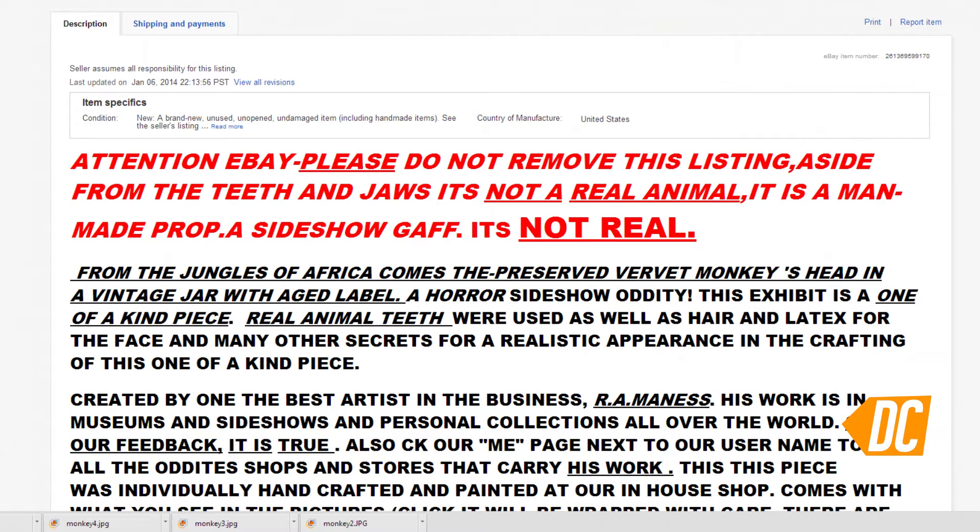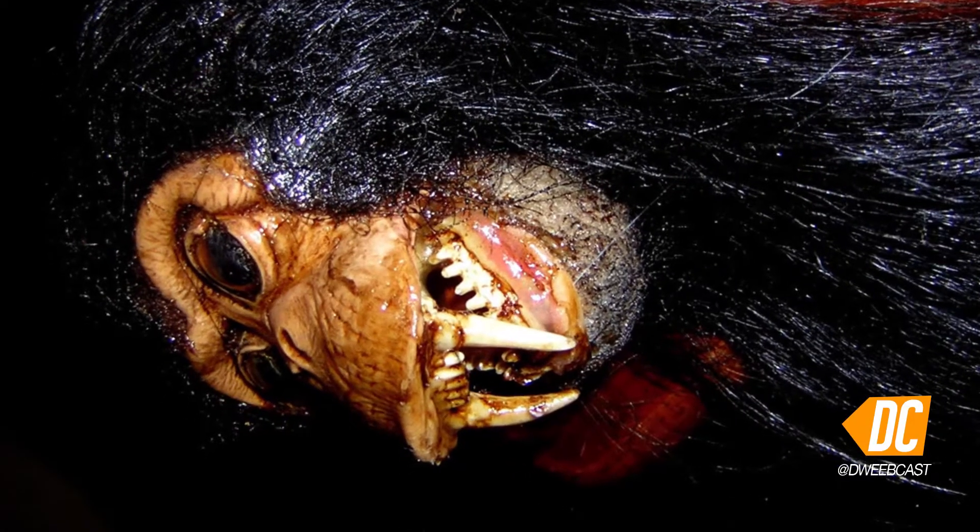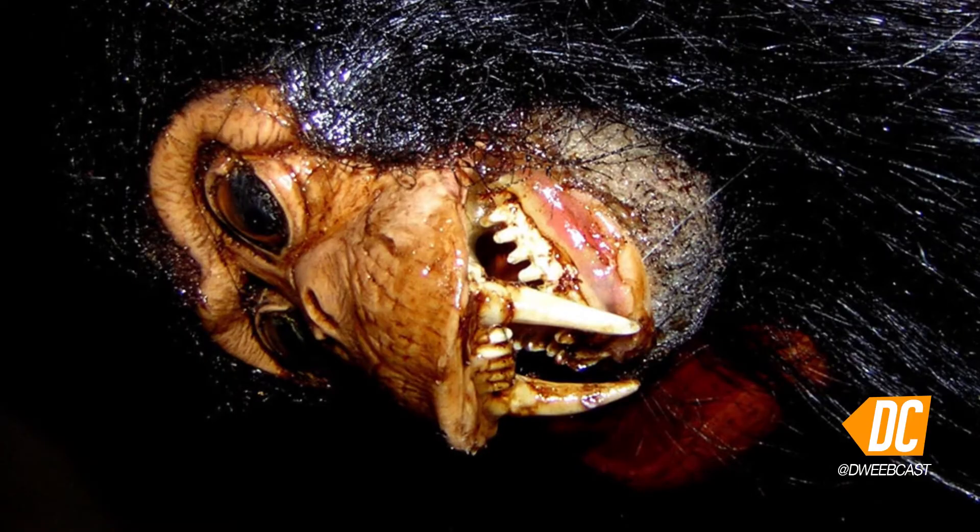Quote: "Attention eBay, please do not remove this listing. Aside from the teeth and jaws, it is not a real animal." Well, now we know Joan Rivers is certainly not a real human. Yeah, low-hanging fruit, guys, I know. Sorry. Hey, it's nice — you can take it out of the mason jar to brush its hair. Currently going for 25 bucks.